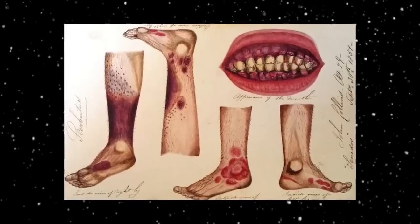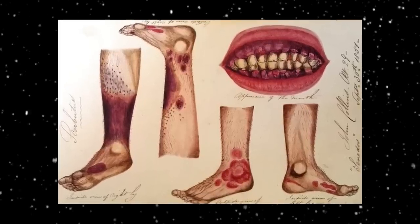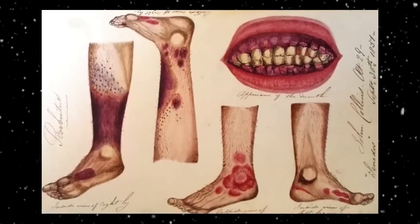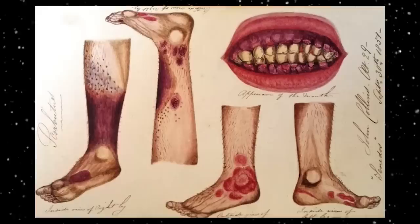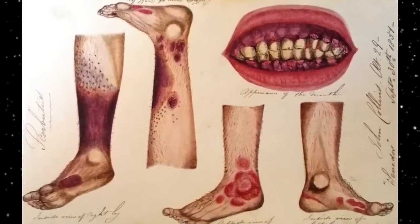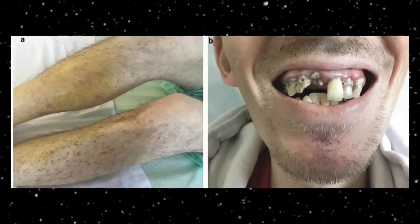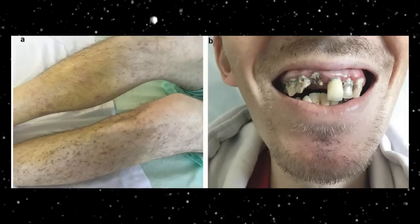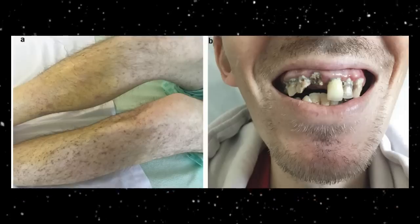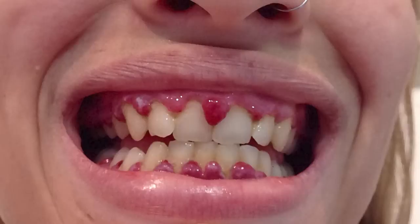Today, scurvy is a relatively rare disease, thanks to the understanding of the importance of vitamin C and improvements in diets. It is now classed as a historic disease. But that is not to say that the disease no longer crops up — it still affects those in refugee camps or those that eat a poor diet. The impact and the debilitating deaths it inflicted will ensure that scurvy remains one of the more disturbing diseases in the story of human exploration.